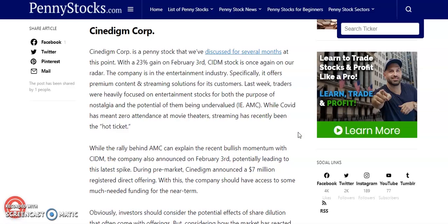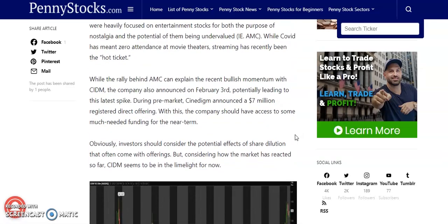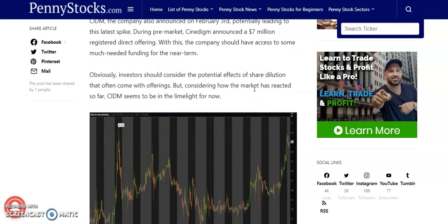While the pandemic has meant zero attendance at movie theaters, streaming has recently been the hot ticket. While the rally behind AMC can explain the recent bullish momentum with CIDM, the company also announced on February 3rd, potentially leading to the latest spike. During the pre-market, Synodym announced a $7 million registered direct offering. The company should have access to some much needed funding for the near term. Investors should consider the potential effects of share dilution that often comes with offerings, but considering how the market has reacted, CIDM seems to be in the limelight for now.